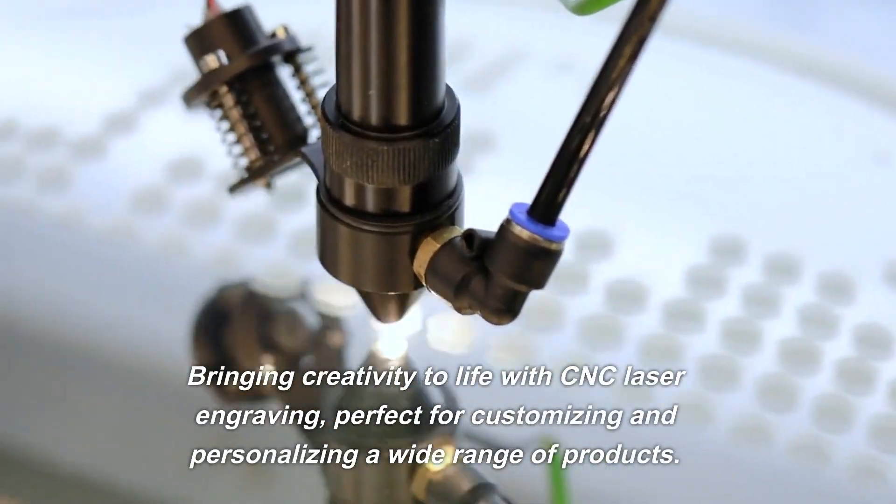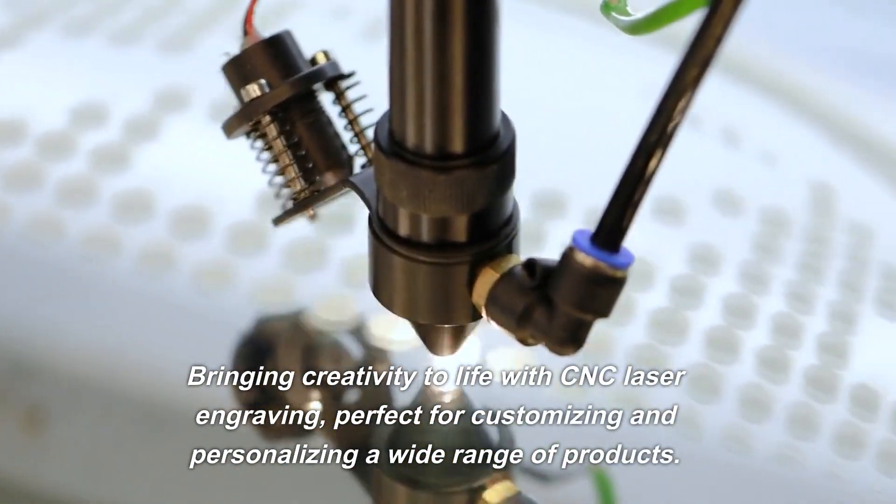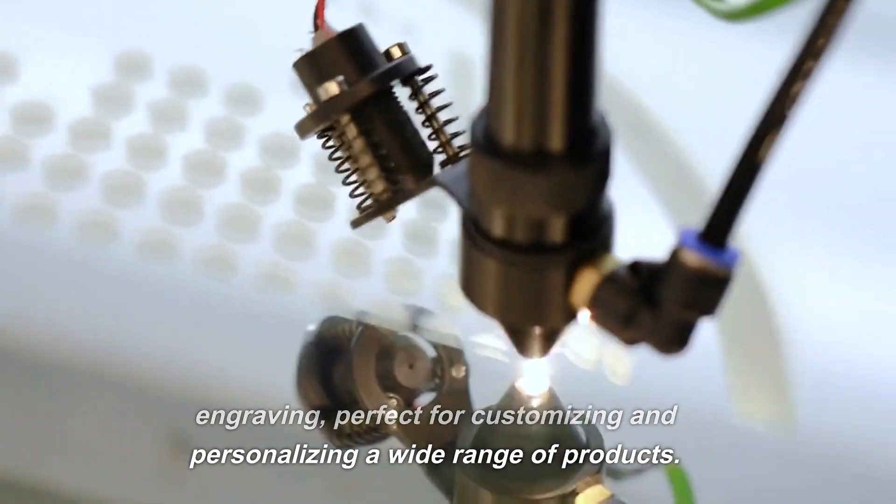Bringing creativity to life with CNC laser engraving, perfect for customizing and personalizing a wide range of products.